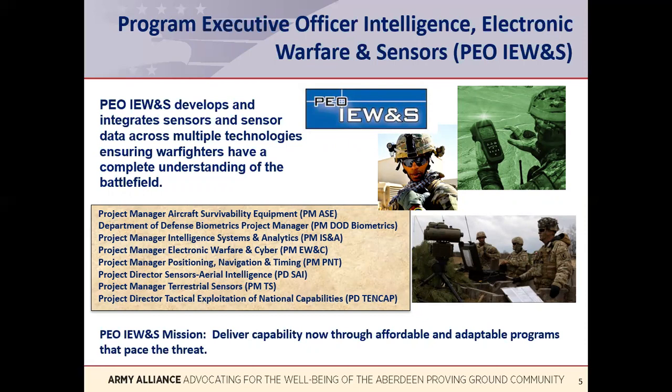The Program Executive Officer Intelligence, Electronic Warfare, and Sensors, known by the acronym PEO IEWNS, develops and integrates sensors and sensor data across multiple technologies, ensuring warfighters have a complete understanding of the battlefield. Sensors, radars, intelligence collection and dissemination equipment, as well as missile countermeasures for aircraft, all fall under this PEO. The PMs that report to this PEO are listed on the chart on your screen. This PEO also has two project directors, known by the acronym PD, that report to this PEO.